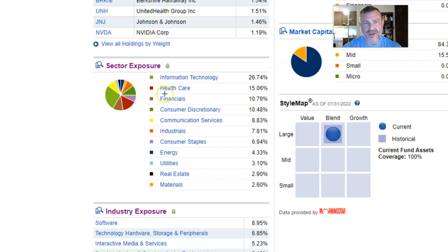Healthcare is at 15.06%, financials at 10.74%, and consumer discretionary at 10.47%. So what I've done is found ETFs that correlate with technology, healthcare, financials, and consumer discretionary, and we'll take a look at those.